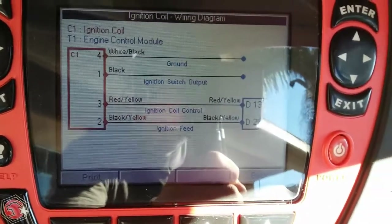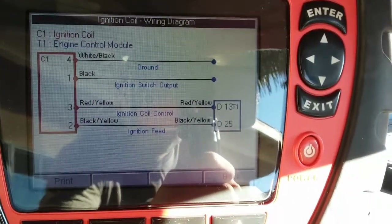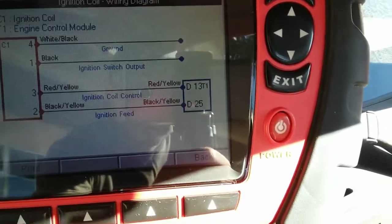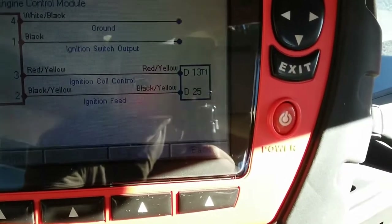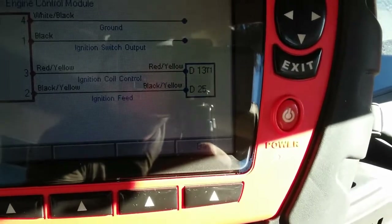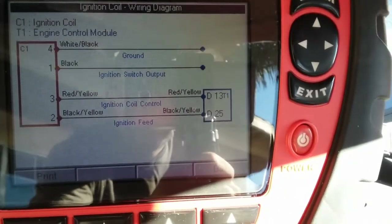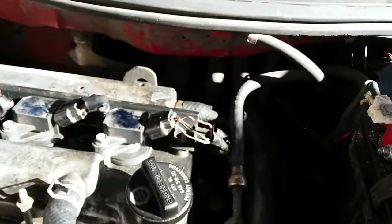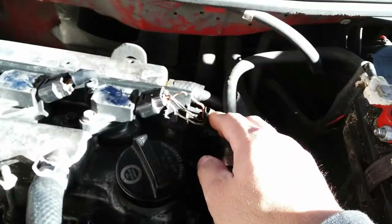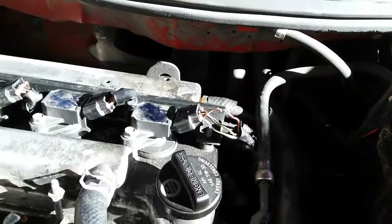As you can see here on the circuit diagram for number 4, it shows that number 3 — which is the red/yellow wire — is our ignition coil control signal going to the computer. This is why we were getting that intermittent problem, the P1315. I'm going to go ahead and fix this up, and the P1315 should go away.